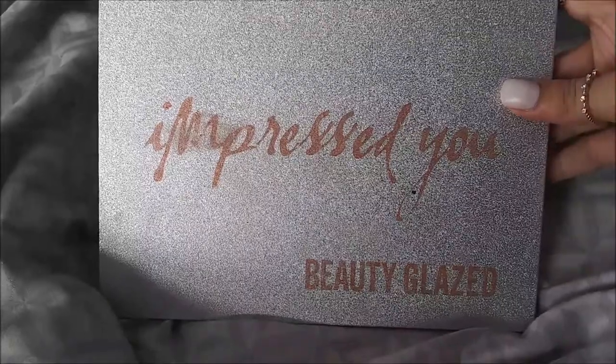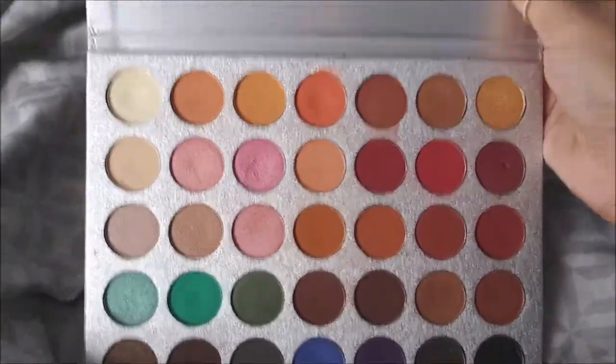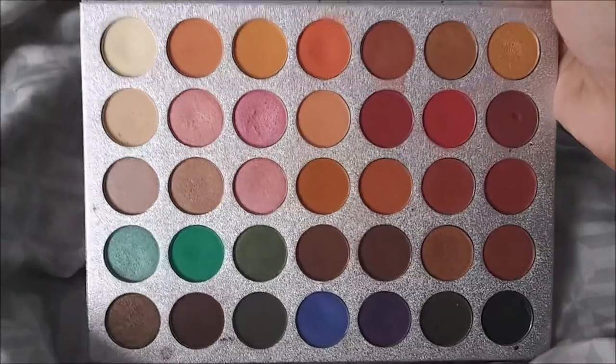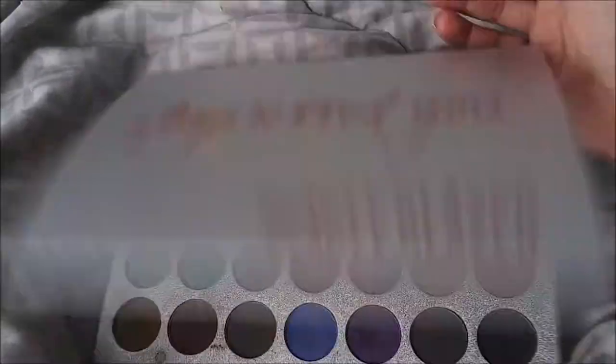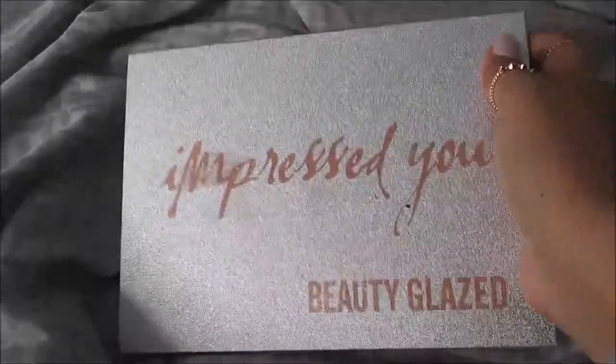This is the Impressed You Beauty Glaze Palette - this is a dupe for the Jaclyn Hill palette - but honestly I love this one so much. It's off Amazon, I believe. I really do love this palette; this is actually my favorite palette out of my entire collection.